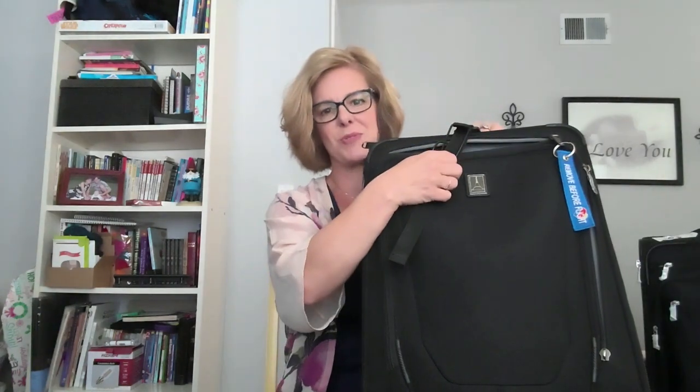Hey, are you in the market for a new suitcase? You might want to watch this video. I'm going to compare my tried-and-true Travel Pro Crew 11 bag and my brand new eBags Calia 22-inch spinner bag. Stay tuned if you want to know more.